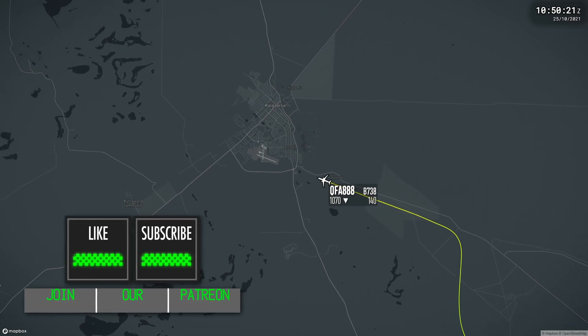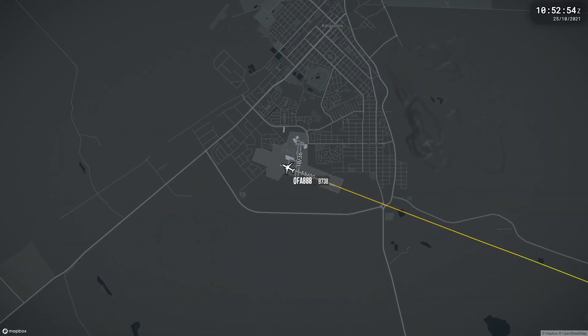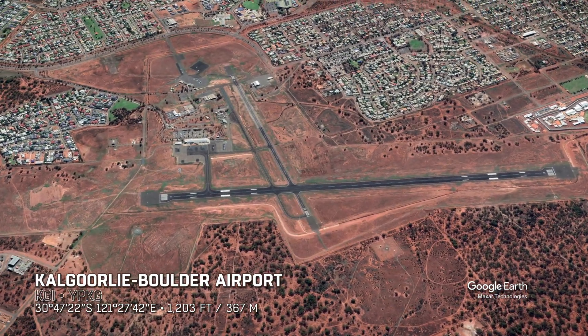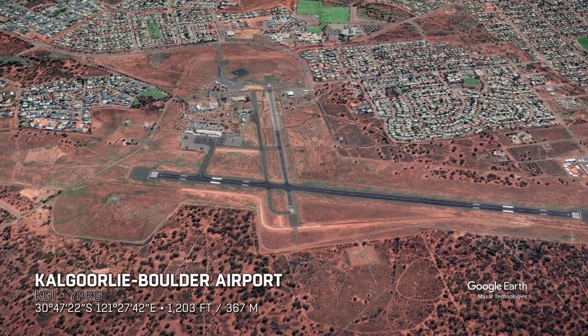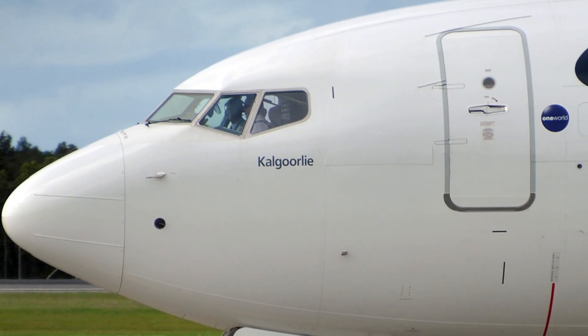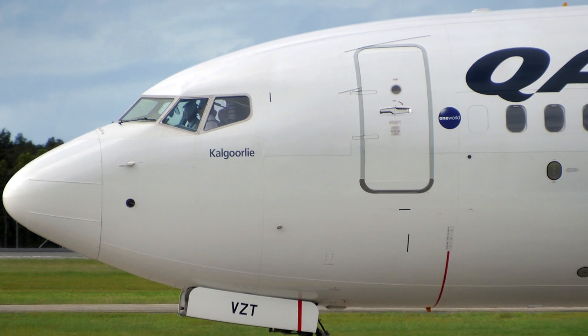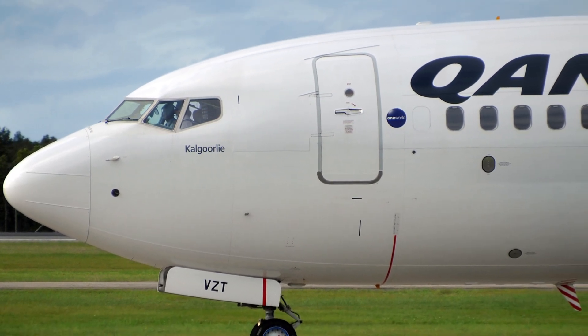About 50 minutes after diverting, the aircraft landed in Kalgoorlie. The passengers were ferried on a Qantas Link A320 back to Perth, and the aircraft spent several days on the ground while maintenance was performed. Fun fact — the aircraft's name is Kalgoorlie, so what better port to divert to than your namesake?